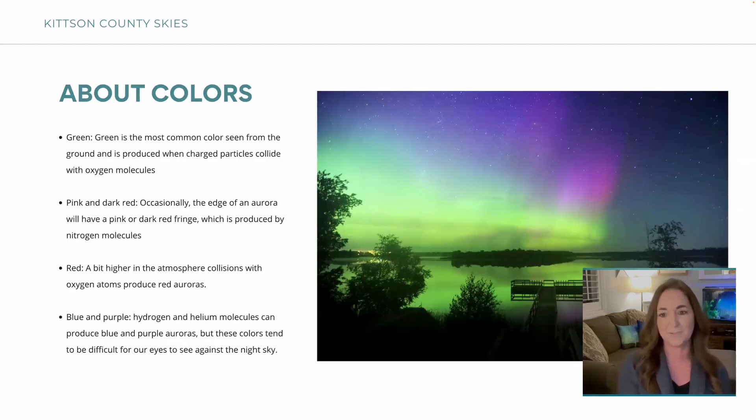Here's actually one of my first pictures I ever took. The pink colors are a little more rare — the most common color is green. To our eyes it's a little more dull, grayish green, but the cameras just capture the color. Even with a short exposure you'll see the color really come through on camera. The pink and dark red at the edge of the aurora are nitrogen molecules. The red higher in the atmosphere is from collisions with oxygen atoms. Blue and purple are hydrogen and helium molecules — all that science-y stuff just to show the beautiful colors.